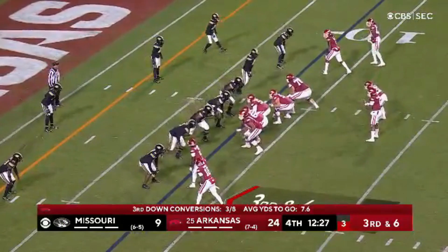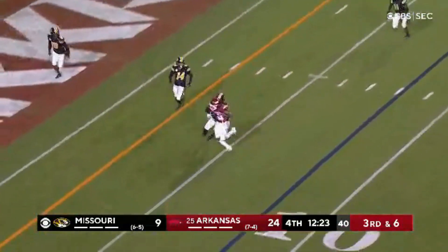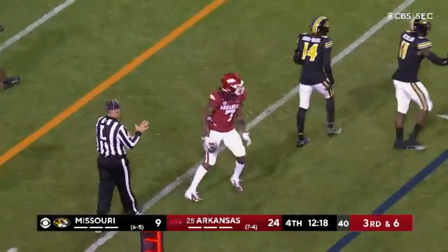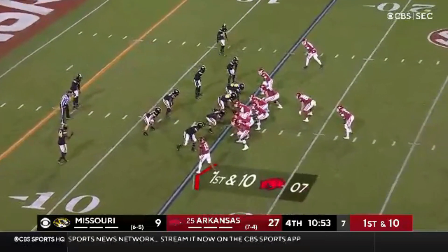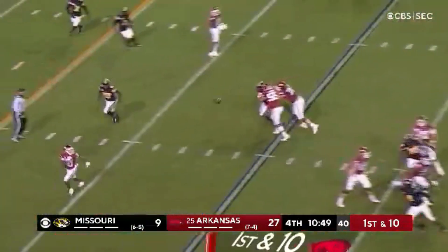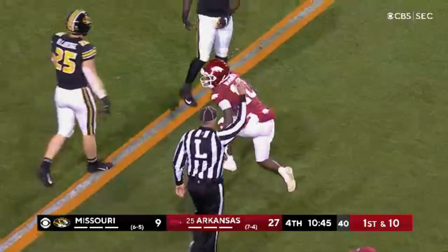Third down and six. Jefferson back to the air and is knocked down. Rocket Sanders the running back, but Jefferson back to the air, lofts it over the middle. He has his target — it's Warren once again, who stumbles forward.